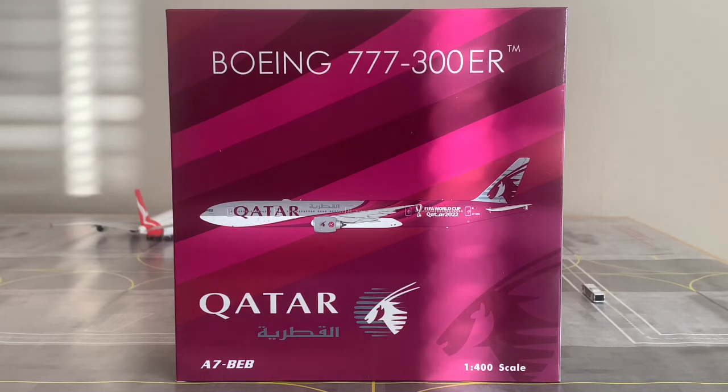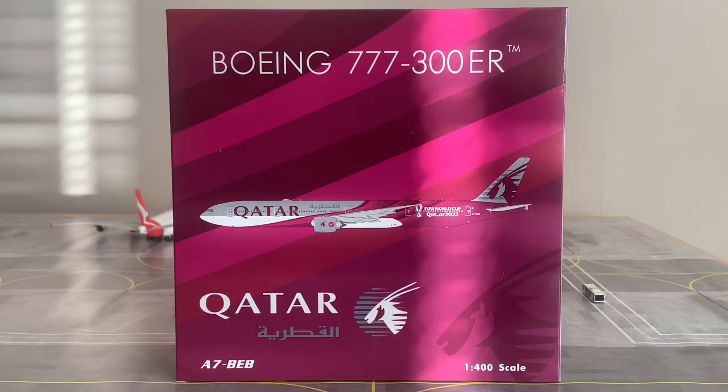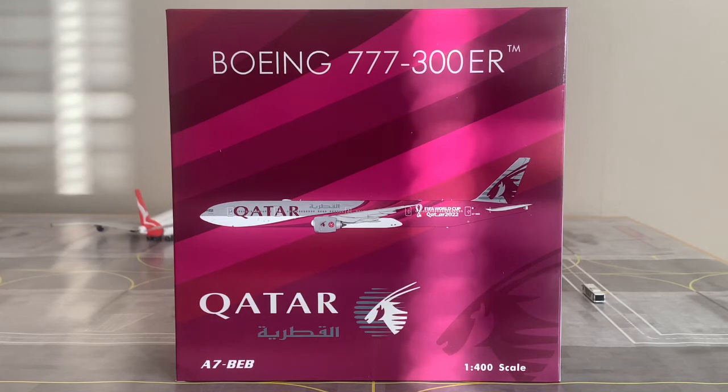This aircraft was built and produced in Everett-Paine Field, and the airframe is currently active. The registration is A7-BEB. It was delivered to Qatar Airways on July 22nd, 2014, and is equipped with two General Electric GE90-115B engines. It was ferried from Paine Field to Doha between July 22nd and 23rd, 2014, and was painted in the FIFA World Cup 2022 livery in November of 2020.